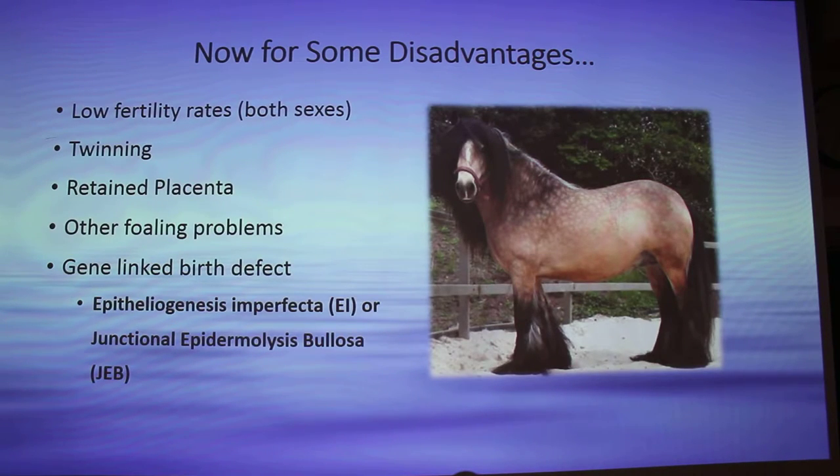Some problems: they have low fertility rates for both sexes. They have twinning problems, retained placenta problems, and they're full of problems like dystocia. And there's the gene-linked birth defect I'm going to talk about — EI, or the new name JEB. This is basically the same thing — JEB is just the new name for it.